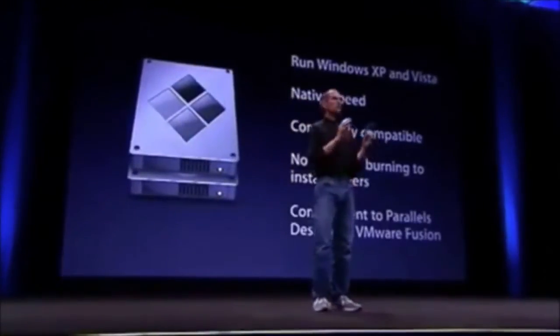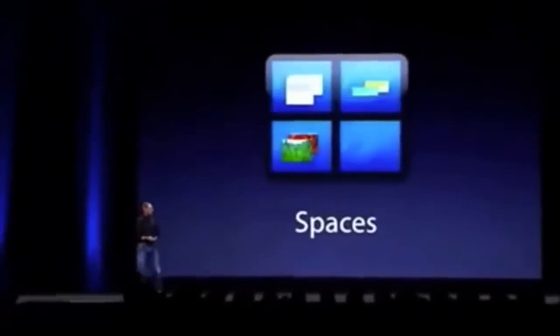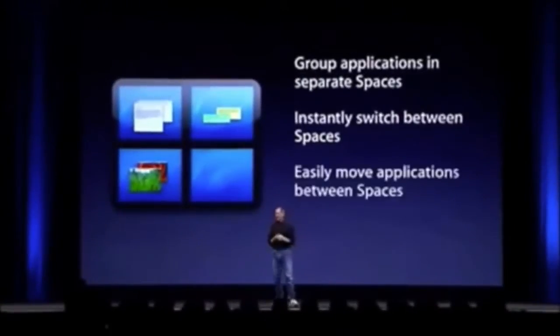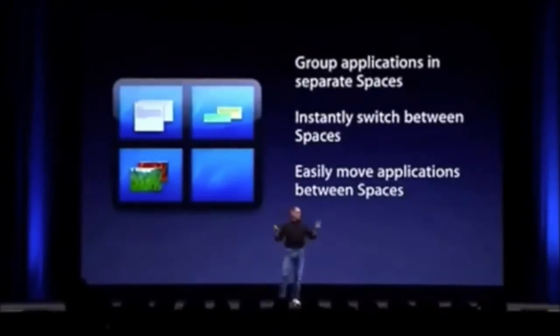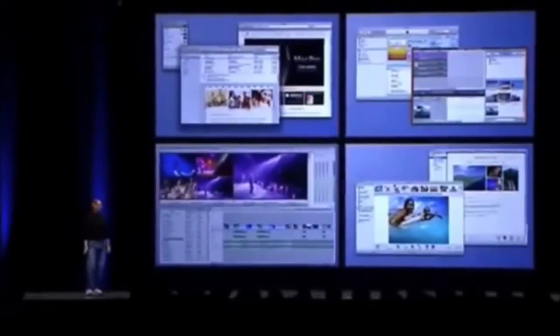Boot Camp is a really great complement to Parallels and VMware. Number seven, we have something new in Leopard called Spaces. Spaces lets you group applications into separate spaces and instantly switch between them. It lets you easily move applications between spaces and gives you a bird's eye view. You can break things up into spaces of apps where you do a specific task, put them in a space, and switch to that space.